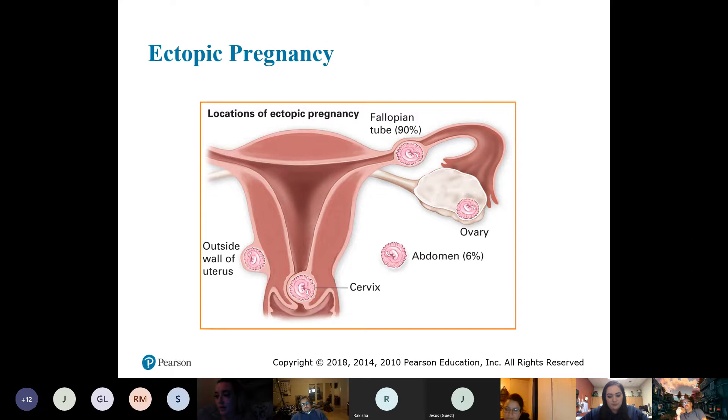If it's not in the uterus, it's never going to develop a blood supply. The bad thing is it's still growing, and the abdominal pain is caused by it stretching the tissue. Sticking with the fallopian tube — 90% of ectopic pregnancies are there — it stretches it until it ruptures. The blood follows the path down and the patient experiences vaginal bleeding.